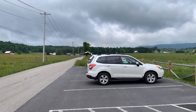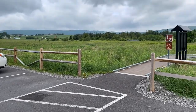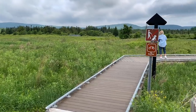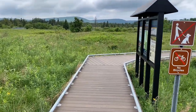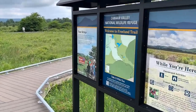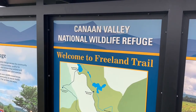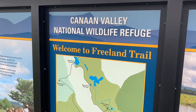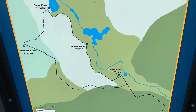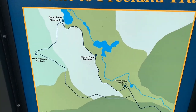That road right here is Freeland Road — it'll take you down to West Virginia Route 32. Since the last time we were on this trail, they've completely rebuilt the boardwalk. They're really taking care of the place. Canaan Valley National Wildlife Refuge, Freeland Trail — this is a boardwalk that makes a loop. It's a short loop and it is handicap accessible.